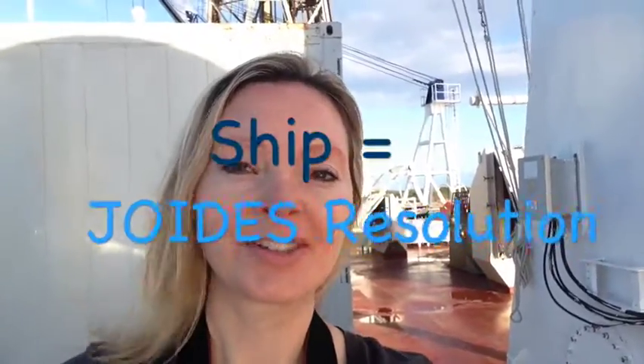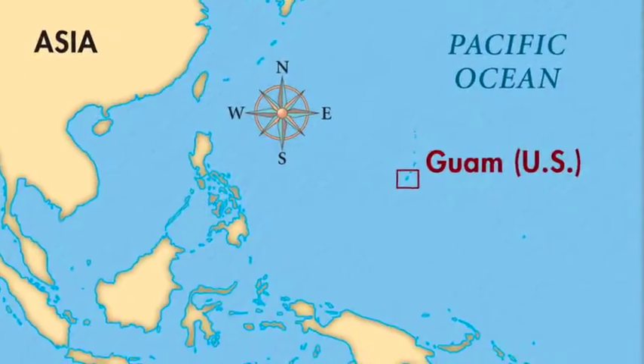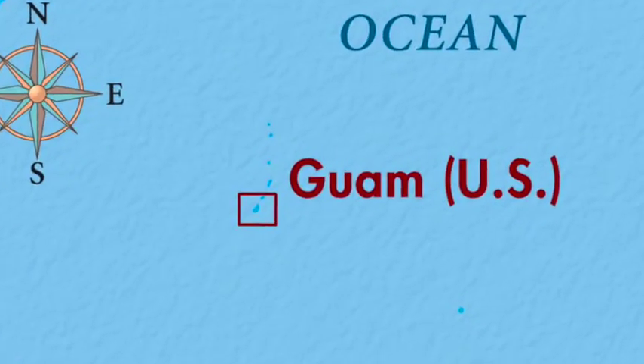Hey guys, so I am at the very top of the ship — well, almost. You can see the huge drilling rig behind me, and right now we are in port in Guam. The crew is getting everything ready to go. It's super hot and muggy out here in December in Guam.